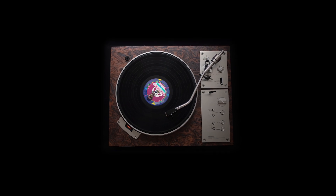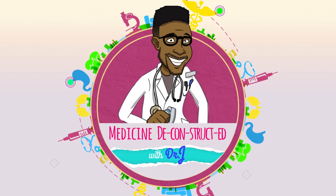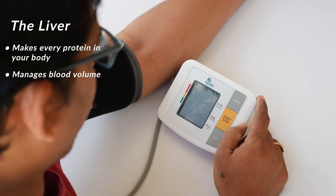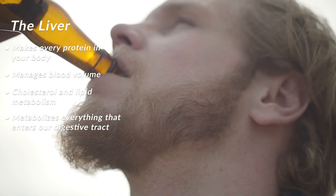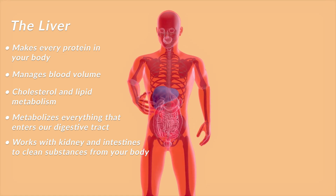More importantly, I have to pay attention if the liver is injured, whether it's injured by a virus or by lack of blood flow. When you look at the liver as an organ, it has a tremendous amount of responsibility — not only to make every single protein in your body, but also to manage your blood volume. It's also important in cholesterol and lipid metabolism, and it's supposed to clean out everything that enters your intestine, which ends up traveling to the liver to get metabolized. It works in tandem with the kidney and the intestines to keep your body free and clear of many different substances.